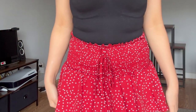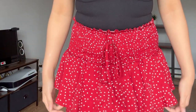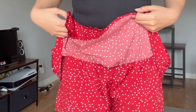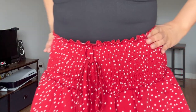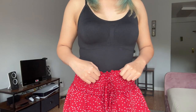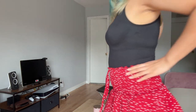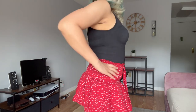I'm wearing these red polka dot shorts — maybe I should call it a skort because it's like a skirt but it has shorts on the bottom. It's really cute, I like the polka dots. I don't know if this is considered a paper bag style on the waist. A little bit less stretch compared to the last pair that I tried on. And this is what it looks like.